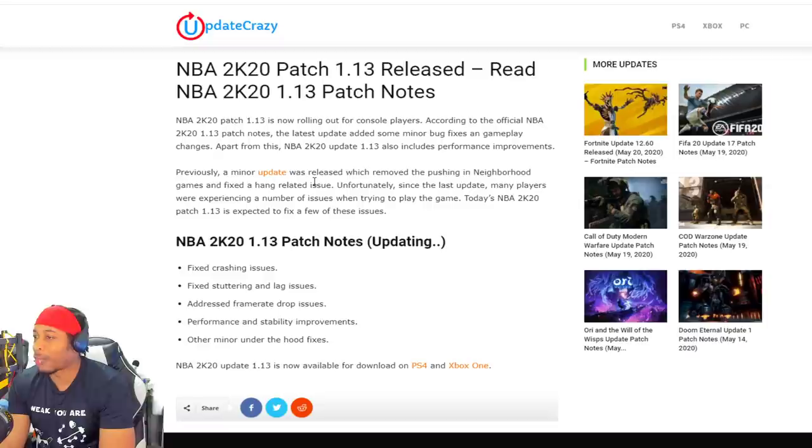I don't know what this is. It just said previously a minor update was released which removed the pushing in the neighborhood. A game hangs. Unfortunately, since the last update, many players were experiencing a number of issues when trying to play the game. I don't recall pushing being in the neighborhood this year. It said today NBA 2K20 patch 1.13 is expected to fix a few issues — fixed crashing issues, fixed stuttering and lag issues. That's never going to happen, but hey, it's nice that they put a placebo effect in there.